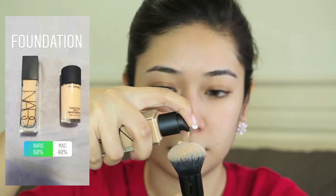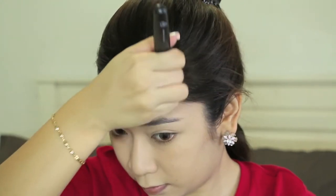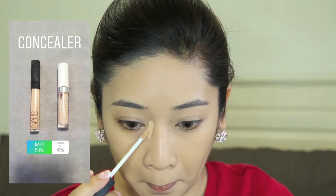Next up, you guys have chosen the NARS foundation. This is a long-lasting foundation, but I'm actually not really sure whether it works well for my oily skin. The other option was actually the MAC Studio Fix Fluid, which is perfect for people with oily skin. I guess this NARS foundation works well for people with normal to dry skin.